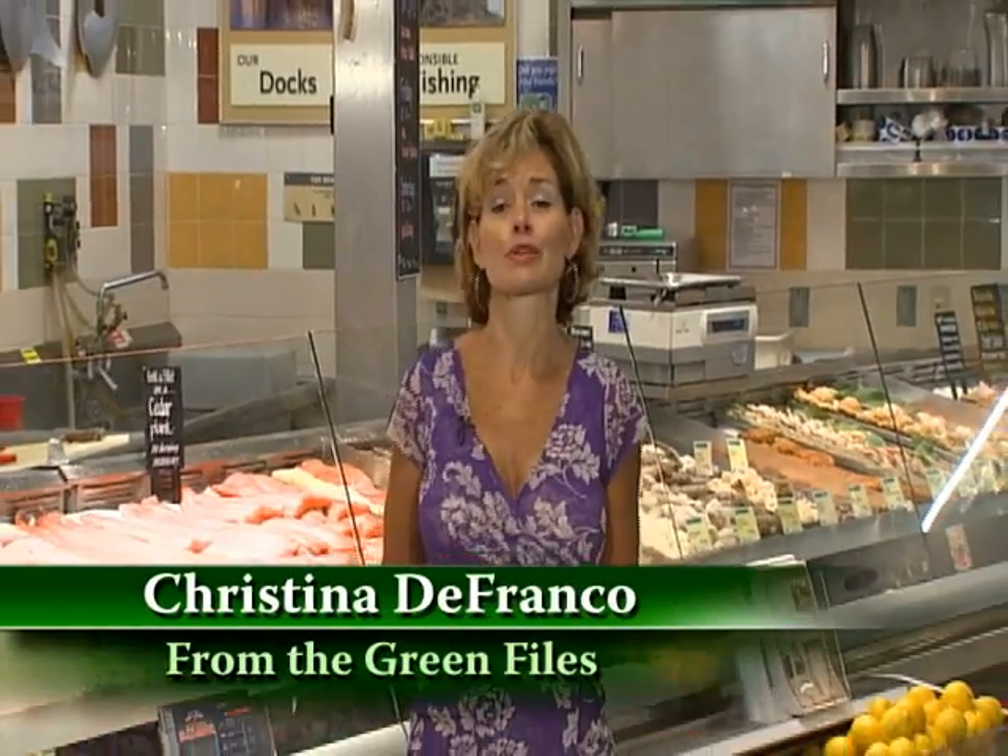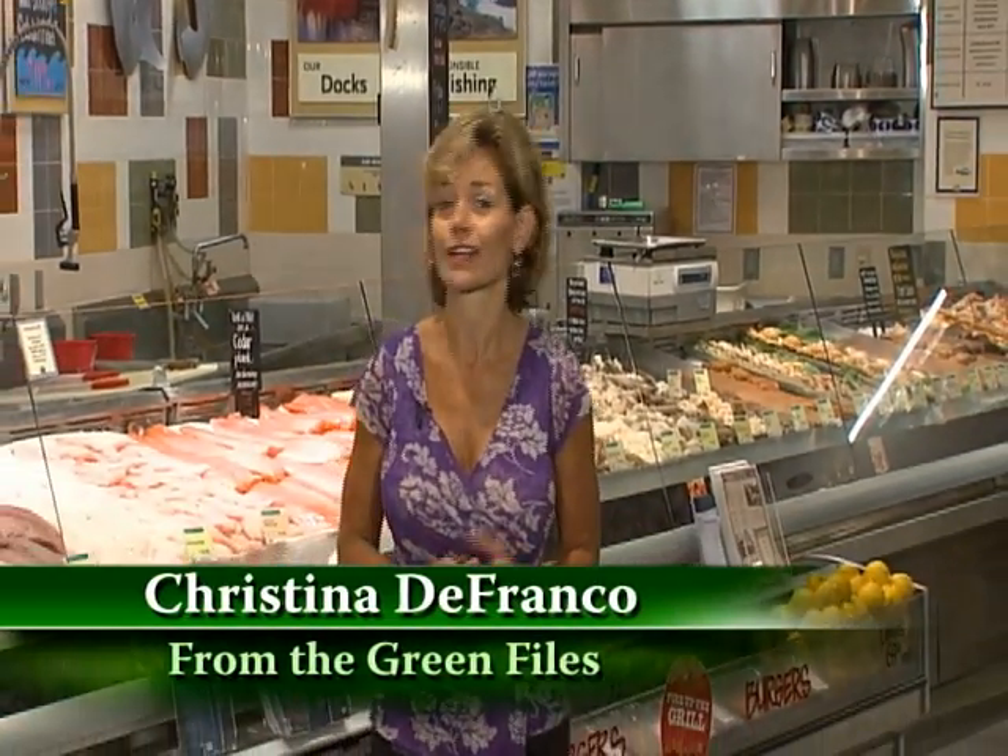Seafood and choices you can make to ensure we're all eating favorites like oysters and lobster well into the future. I'm Christina DeFranco with another environmental tip from the Green Files.